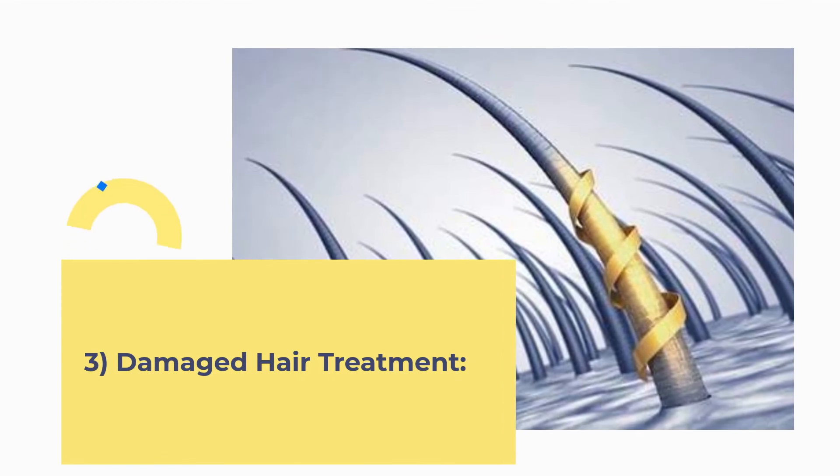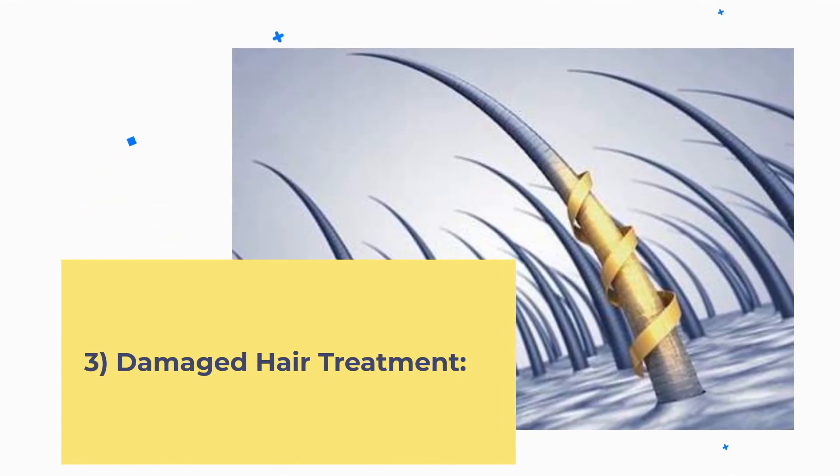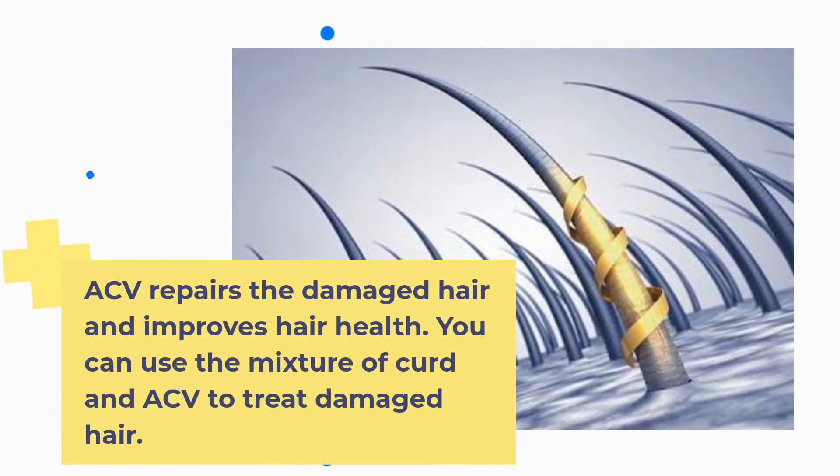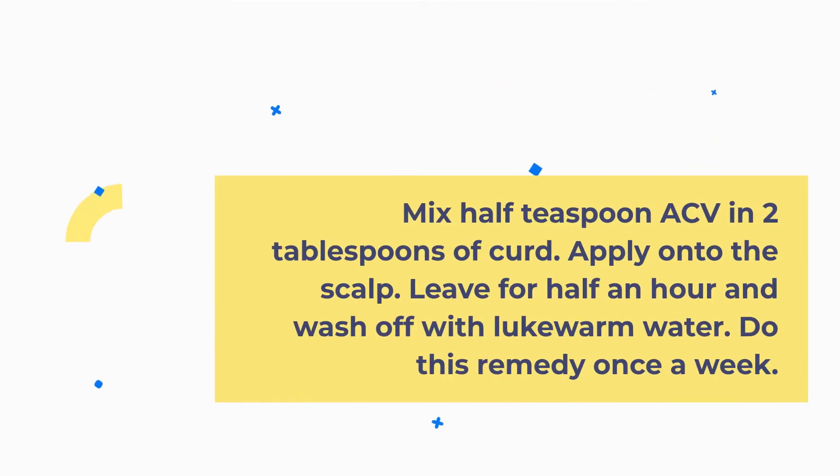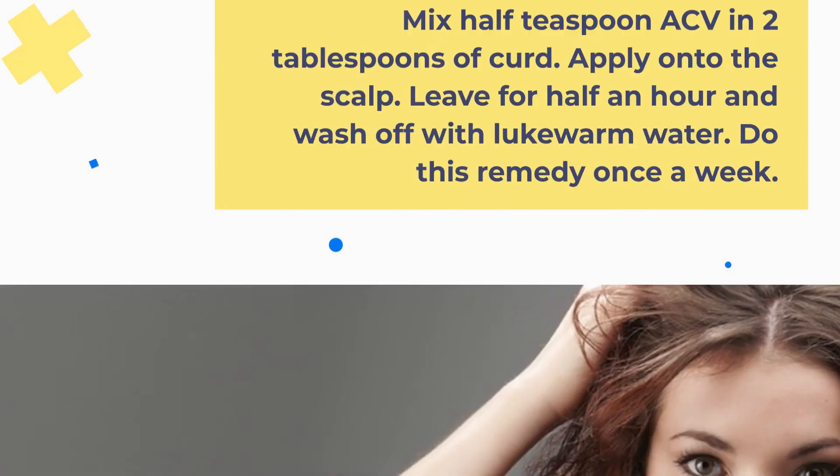3. Damaged Hair Treatment. ACV repairs damaged hair and improves hair health. Mix half a teaspoon of ACV with 2 tablespoons of curd. Apply onto the scalp, leave for half an hour, and wash off with lukewarm water. Do this remedy once a week.